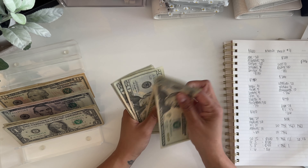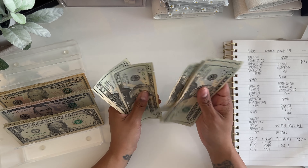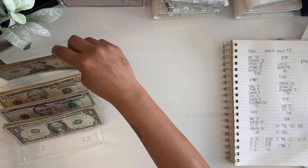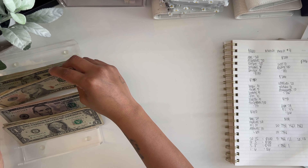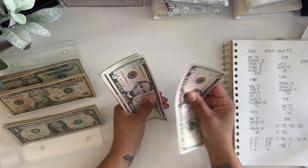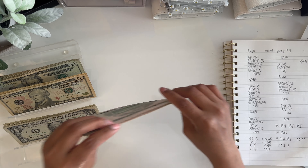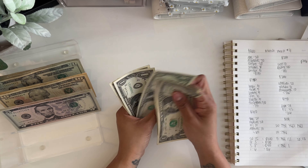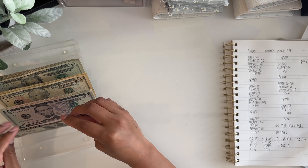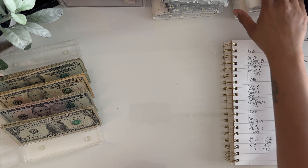Let's give this a quick count: $100, $200, $300, $350, $380, $390, $396. So we have $396 right here. Let's go ahead and get started.